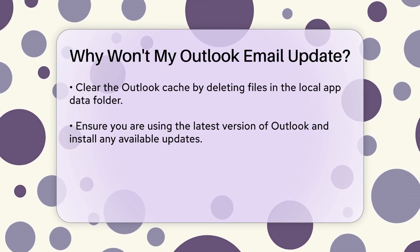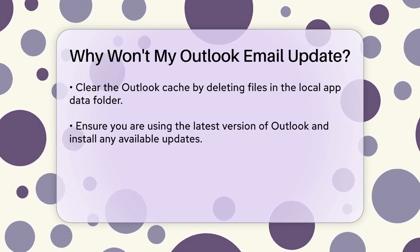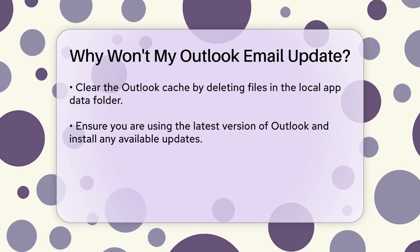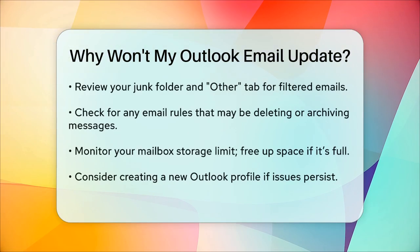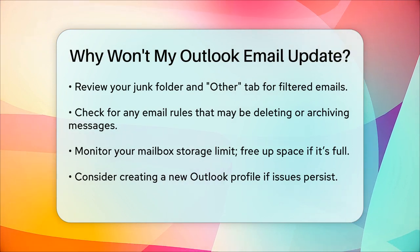If you're still having trouble, check your junk folder and the Other tab to see if any emails are being filtered out. Also, ensure that you haven't created any email rules that might be deleting or archiving your emails. Go to Settings > Rules to review and adjust any rules.